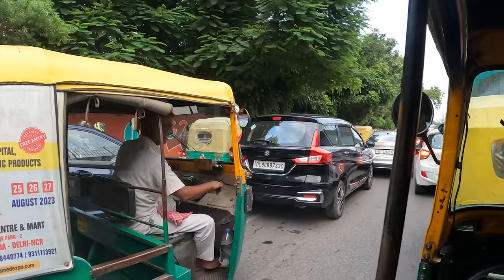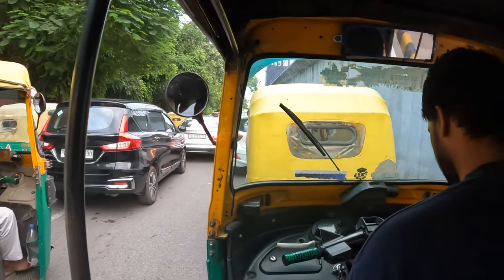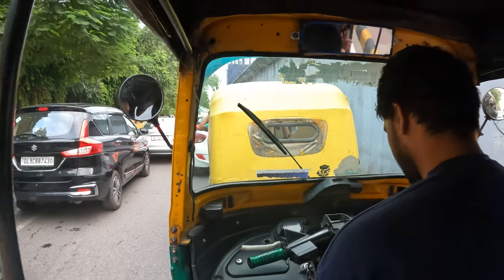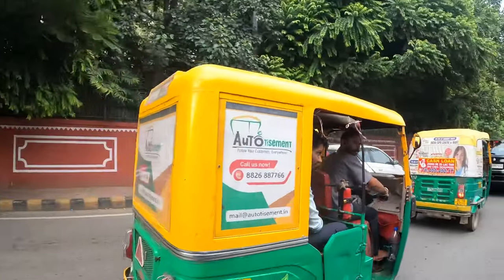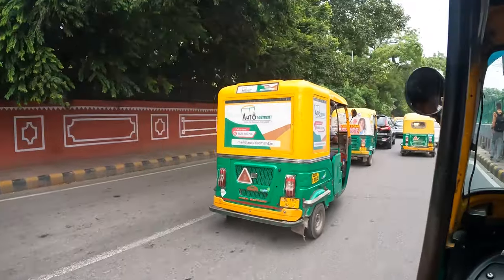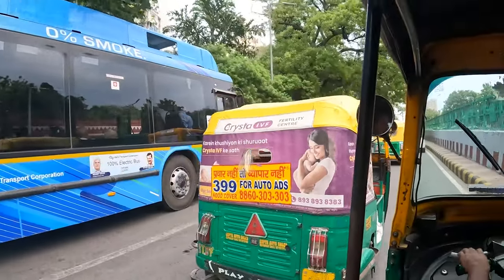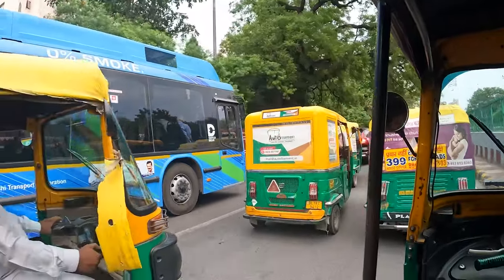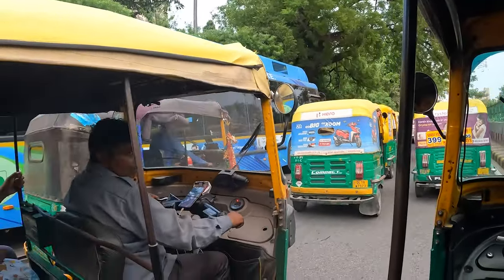We've caught that lovely afternoon traffic again, Sunny! But it means we're going to have sunset. One of the reasons for heading out this afternoon is we want to catch a beautiful sunset — we're going to catch the golden hour at India Gate. These tuk-tuks are like the Toyota Hilux of India, they are just everywhere!